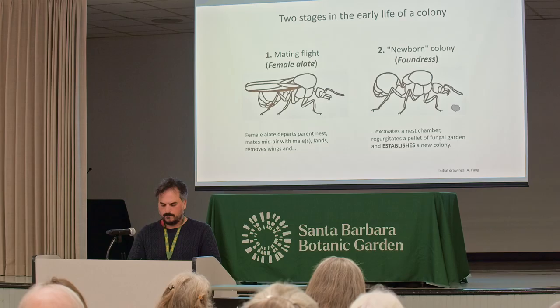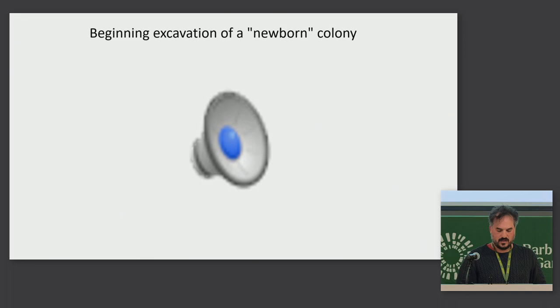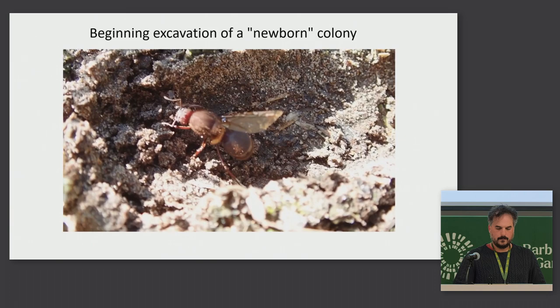She's just alone in there for a few months with no workers at this point, and she has to take care of the garden and raise her first brood. That's what I'm calling the newborn colony — just this foundress alone in that small cell. That one ant can produce a colony which can live over 10 or 20 years, with the same queen living that entire time. So here is the beginning of what might be an ant empire.